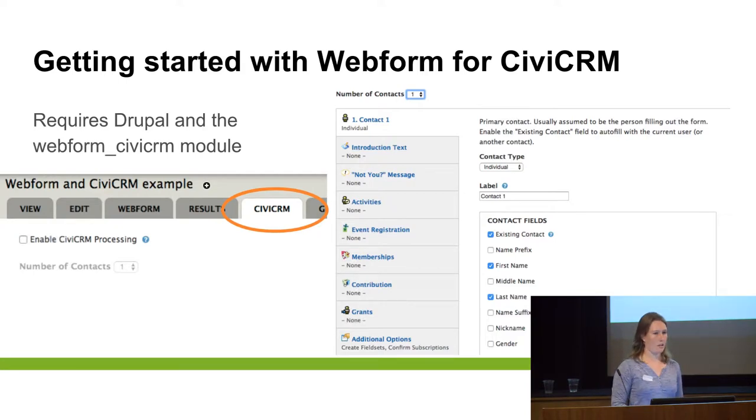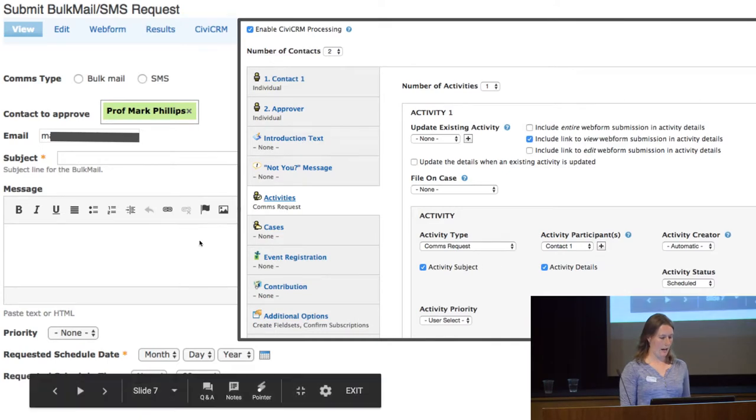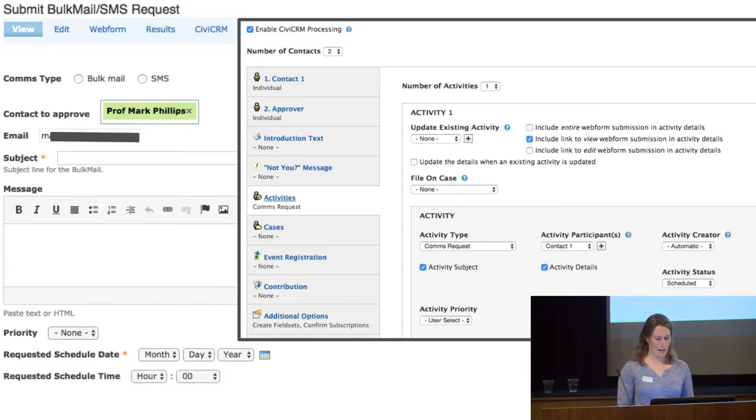You just tick the boxes of the fields that you want included, click how many contacts you want, and select. As you can see, you've got activities, event registration, membership, and case management in there as well. So you just pick all the fields that you might need and then it'll start building the Webform. A simple Webform — this one's creating an activity that has the contact and someone who's got to approve the email. So we've got activity fields, contact fields connected, and that's your view of the Webform and what it looks like on the Civi tab.